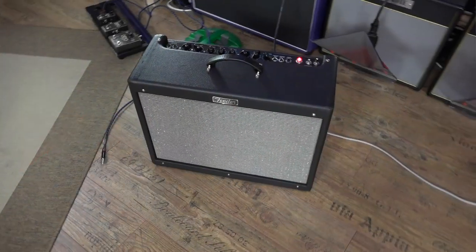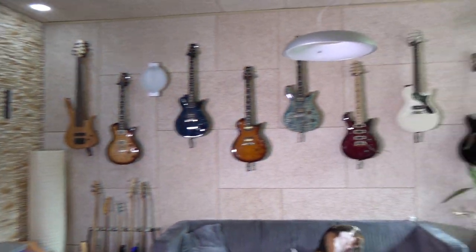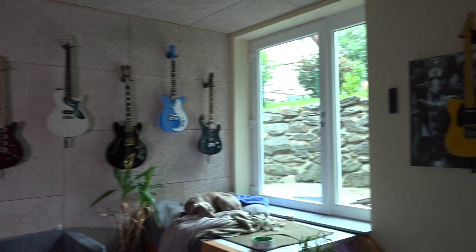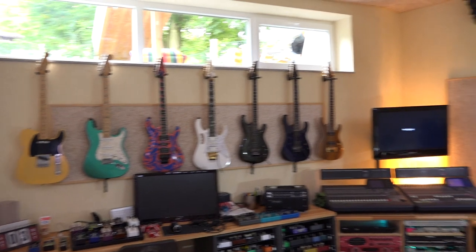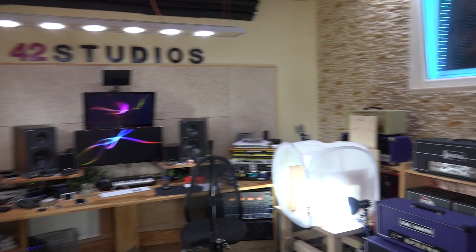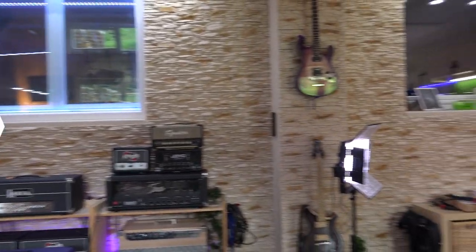Here's what we do: we have the same amp every single time, which is the Fender Hot Rod, and it's running through the pedal. I pick the guitar — obviously, it's my choice and no one else's. And sometimes, if it's a phaser, flange, or something like that and we want drive, I'd pick a drive pedal — which you don't see, but just know that I'm picking the right one. It's always the same amp, always the same mic.